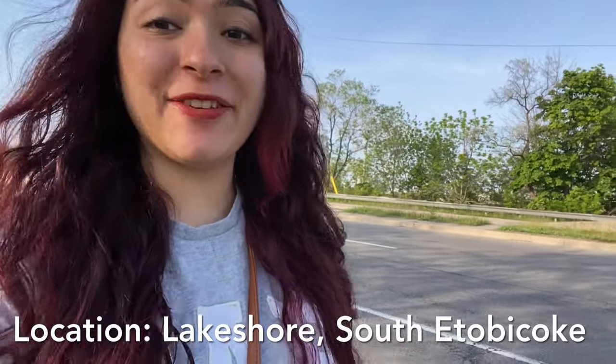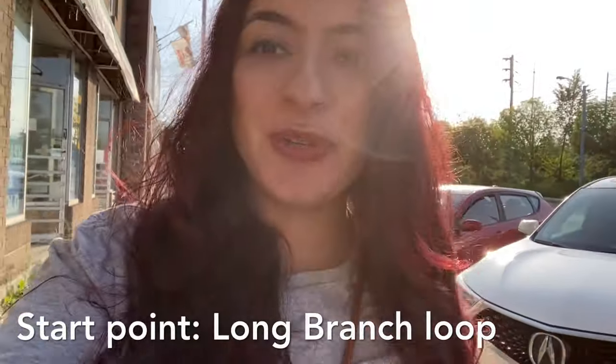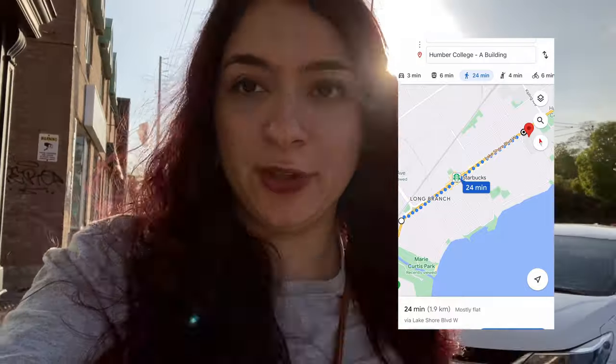Humber College is located in Etobicoke, specifically in Lakeshore Etobicoke. While I walk to the bus stop, let me explain how far Humber College is from here. It's a straight ride — by car it's 4 to 5 minutes, by bus it's 5 to 10 minutes, and if you walk it's about 1.5 to 2 kilometers.